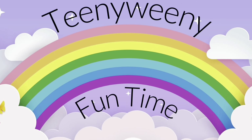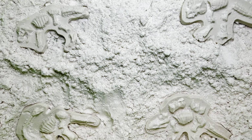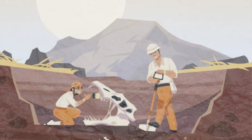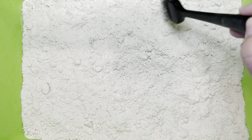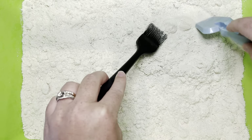Welcome to Teeny Weeny Fun Time! Hey friends, what do you say? Should we dig some dinosaur fossils? We're going to pretend we are paleontologists. It's going to be so cool. Paleontologists dig up fossilized plants and animals that used to exist.